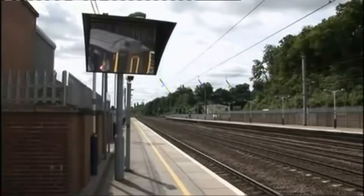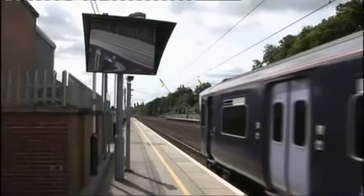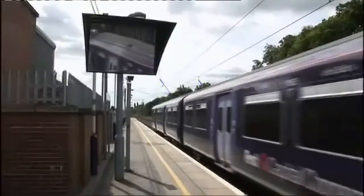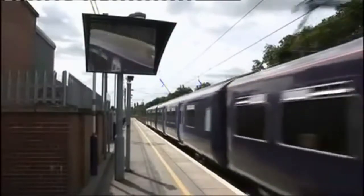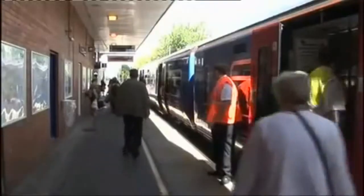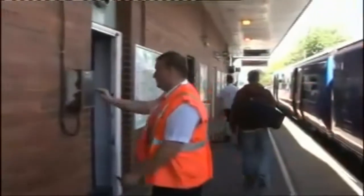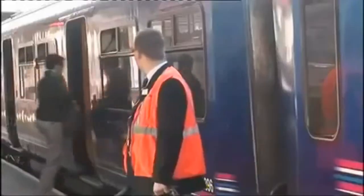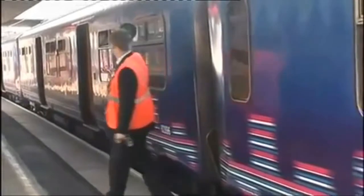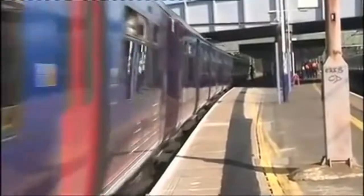Train dispatch is one of the most important aspects of our service. All FCC services are driver only operated and train dispatch methods vary along the route. Train dispatch should be a well coordinated process that ensures all passengers have safely boarded or alighted and all doors are unobstructed and fully closed, allowing the train to continue in a safe, efficient and timely manner.